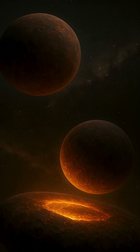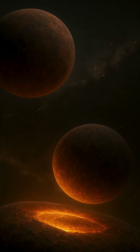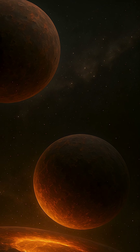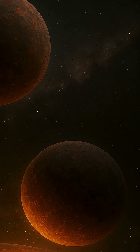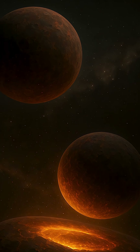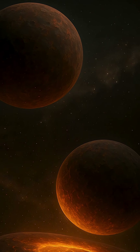This entire process, from tiny dust grain to full-fledged planet, unfolds over tens of millions of years. It's a slow, violent, and elegant act of cosmic construction — one that has shaped every world in our solar system and countless others beyond. Even now, telescopes capture glimpses of these glowing disks around distant stars, offering us snapshots of planetary creation in real time.